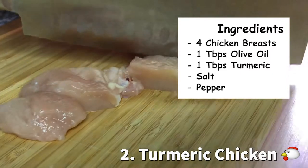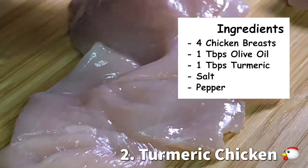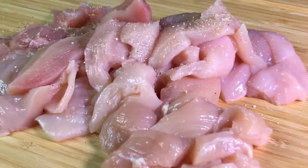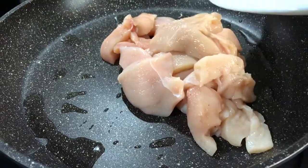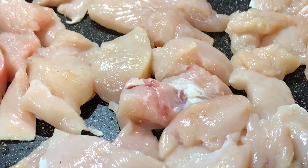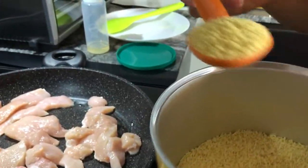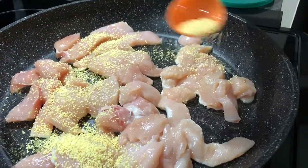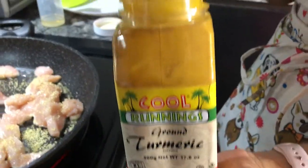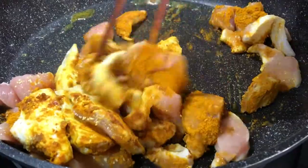Next up we have turmeric chicken. Another key here is to cut these slices of chicken very, very thin — this way they cook very quickly. This is honestly the easiest and tastiest chicken dish for busy professionals like you and me. Toss the chicken in a pan with a bit of oil, one tablespoon of turmeric, and my secret ingredient: one tablespoon of chicken seasoning.